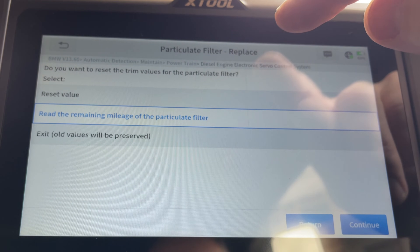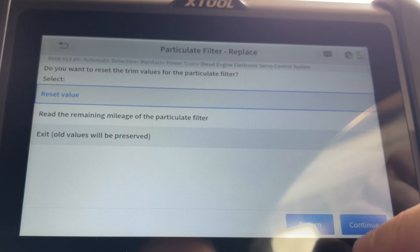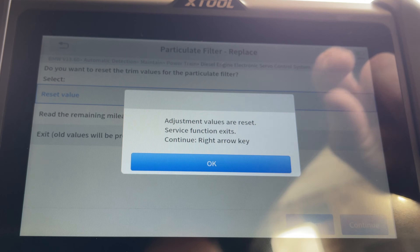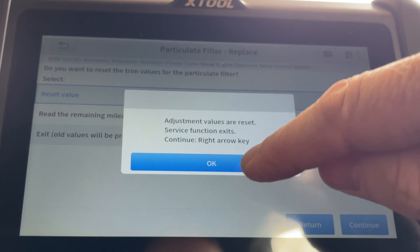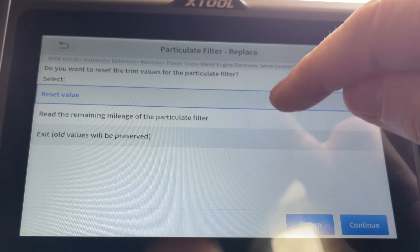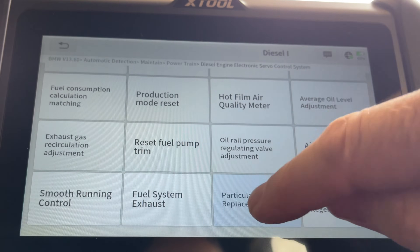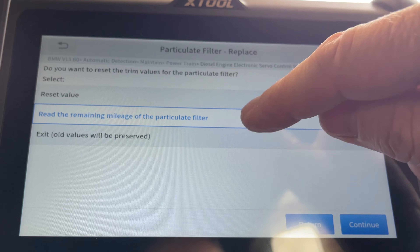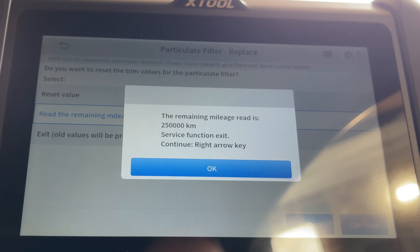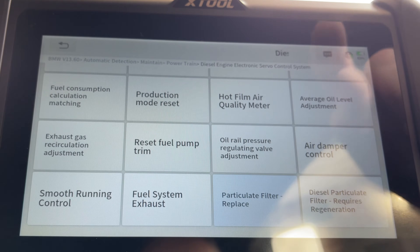Let's go back in and tell it we've replaced the filter. 'Do you want to reset the trim values?' — yes. Let's reset the values. Now let's go back and read the remaining mileage again. It said 51,000 originally — what does it say now? There we go — we're back up to 250,000 miles.